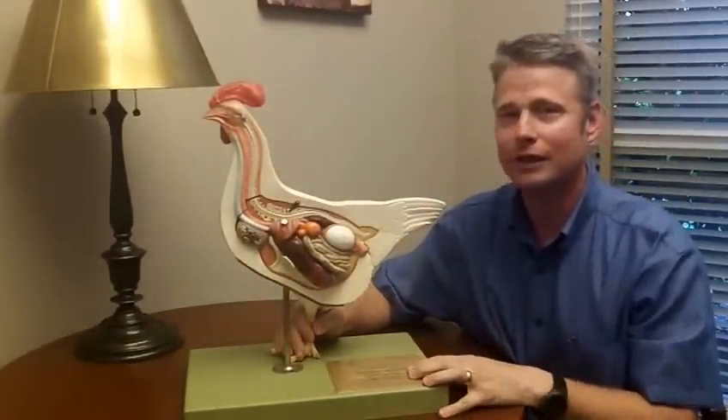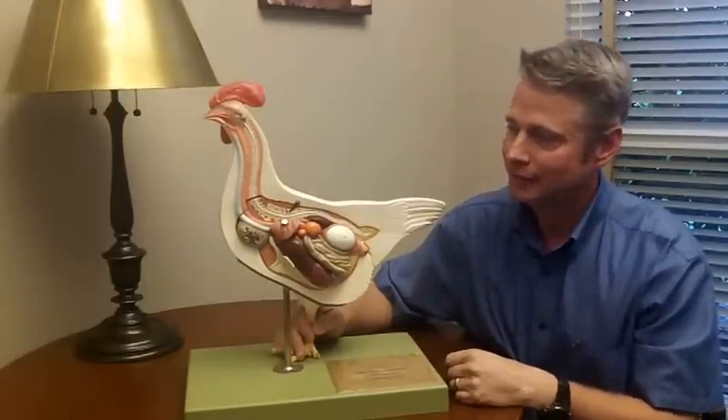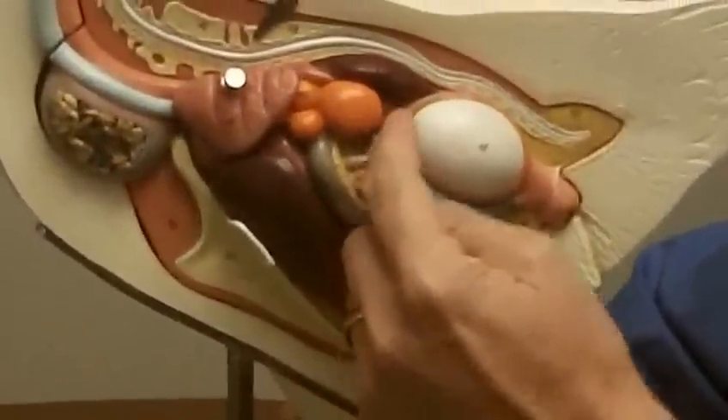The egg starts its journey as a follicle or a single yolk, and it takes about 24 hours to completely pass through the oviduct. The first thing that happens is the follicle or the yolk is released, and the first step is a membrane is put on it.